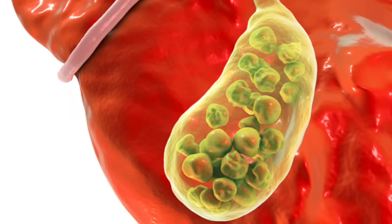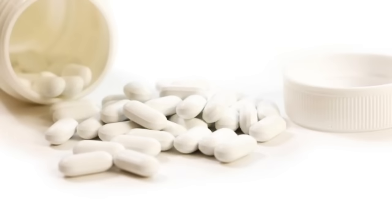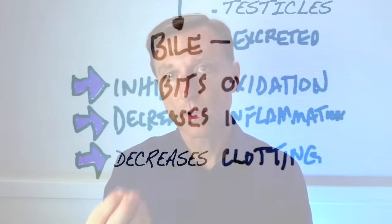Now, if you're deficient in bile and you have all this cholesterol, that's when you're going to be at risk for getting gallstones — because a gallstone is too much cholesterol concentration versus the bile salts. So you need this correct ratio to work. The HDL takes the excess cholesterol from the cells, brings it to the liver, and then gets rid of it through the bile routes.